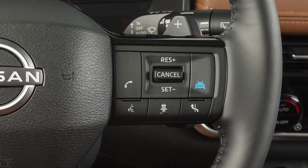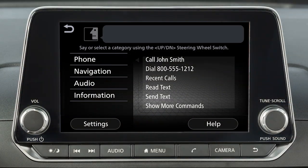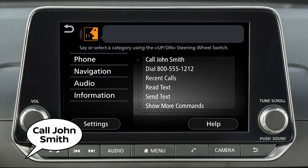To dial an entry in the phone book using voice commands, push the talk switch on the steering wheel, then say "call" and then the name of a phone book entry.